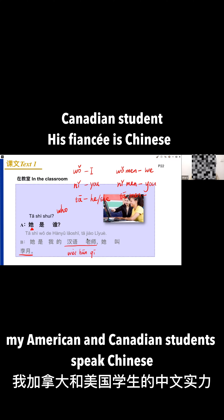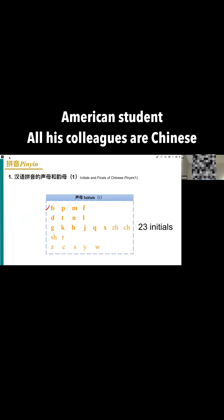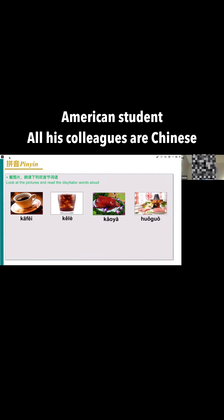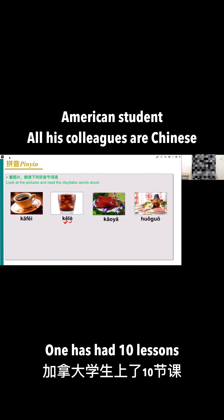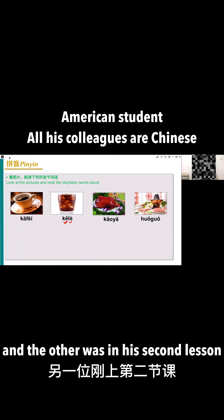So I'm going to ask the first group. Both of them have been studying with me from scratch — one has had 10 lessons and the other was in his second lesson.